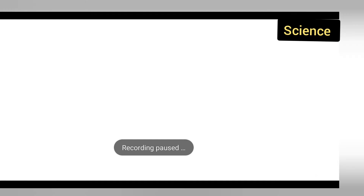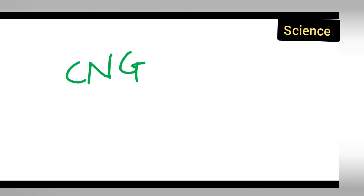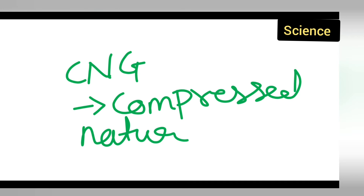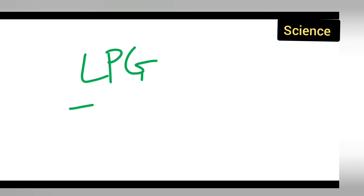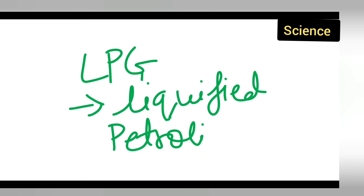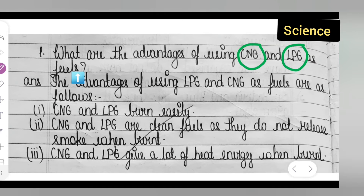Now, the full form of CNG is Compressed Natural Gas, and the full form of LPG is Liquefied Petroleum Gas. It is very important to know the full forms of CNG and LPG.